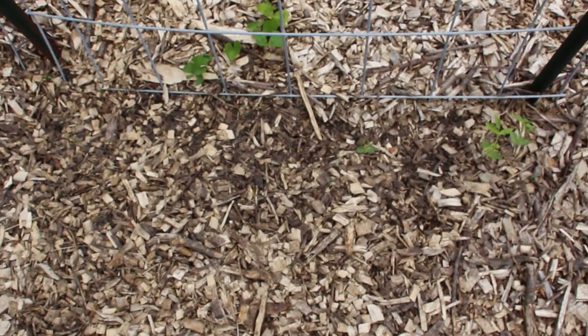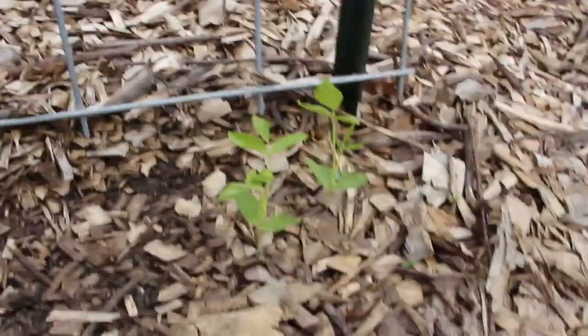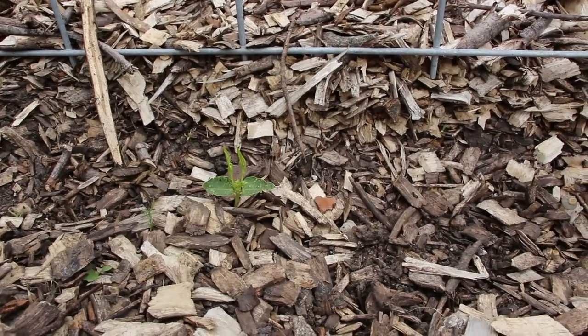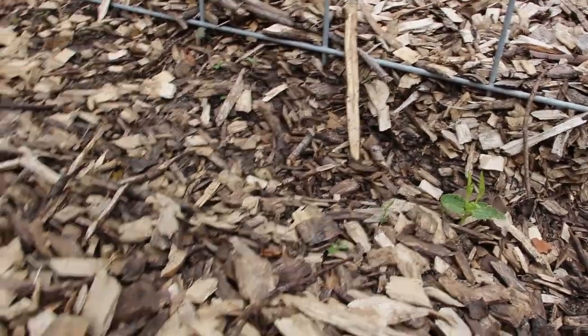This is my huge disappointment this year — these were my oriental yard long beans. I have one, two, three popping up and that's it. Of all the squirrel damage, this was the worst.